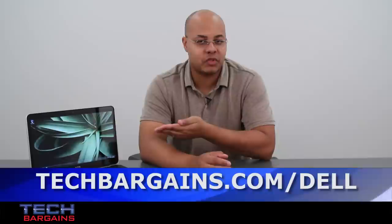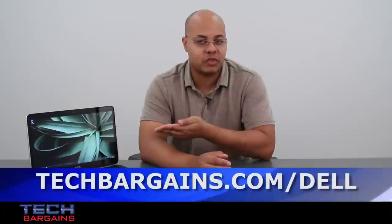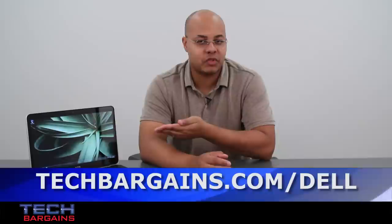For the latest coupons and deals on systems like the Dell XPS14 Ultrabook, be sure to go to techbargains.com/dell. To enter our monthly giveaway, make sure you always check out techbargains.com/youtube, and to watch our video unboxings, video reviews, and exclusive video features, be sure to go to techbargains.com/videos.